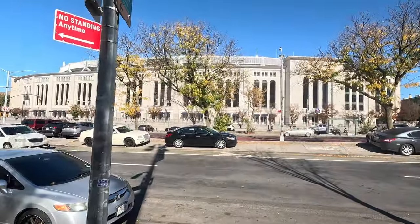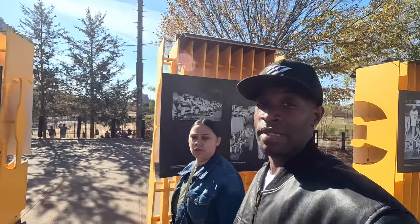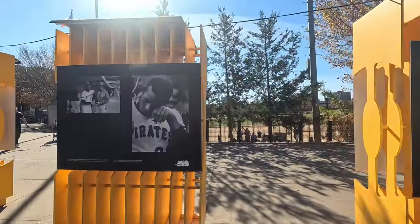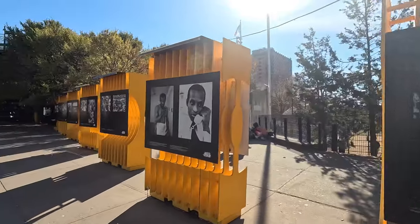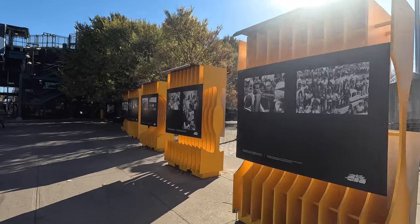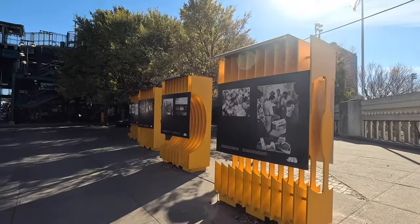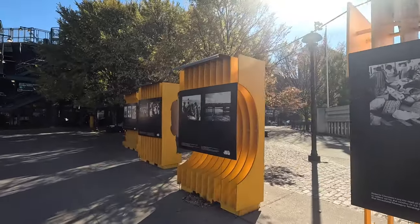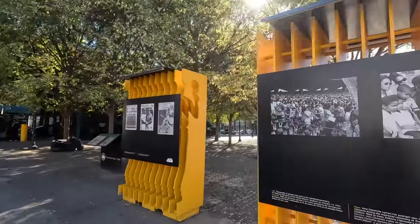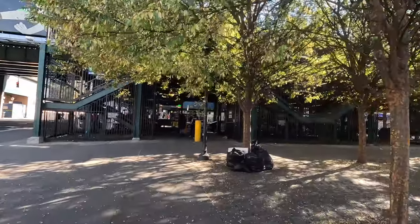Shout out to the Yankees this year — they did an amazing job, made it all the way to the finals, but we didn't get the ring. I also want to show you guys this — Roberto Clemente, one of the Puerto Rican greats. They got a little tribute here for him. I wanted to show you guys. I don't know how long it's going to be here, but whenever you get a chance, you can definitely come to 161st Street, right here at Yankee Stadium, to see this.